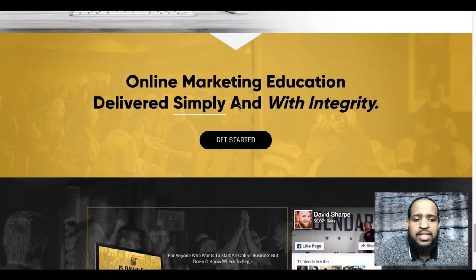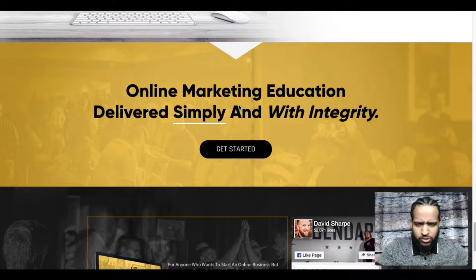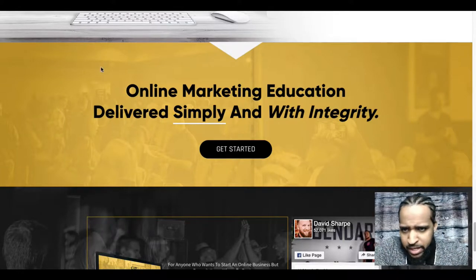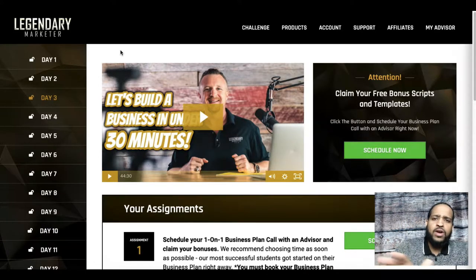Those are really the primary products — there are more products beyond that at very different price points, and you'll see those when we jump into the back office. So let's go ahead and jump there right now.